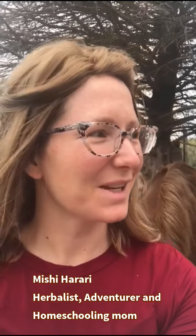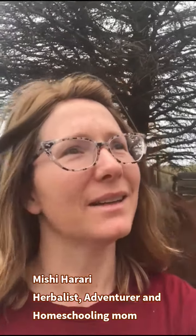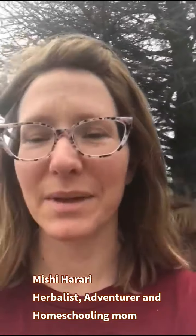Hey everyone, it's me. I am here on this lovely cloudy spring day in Kansas and this is Rebel behind me - our horse. Today I'm going to tell you about yellow dock, also called curly dock. It's growing all over the place here - beautiful plants, one of my absolute favorites.